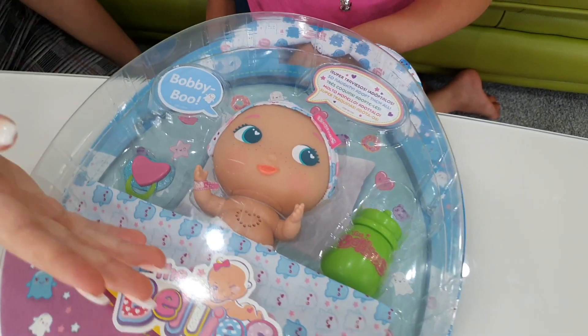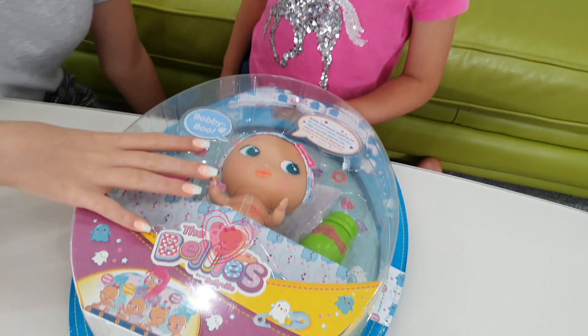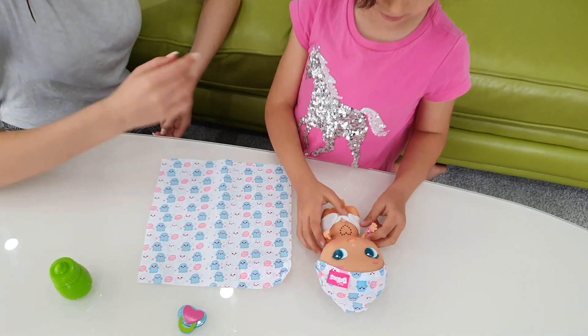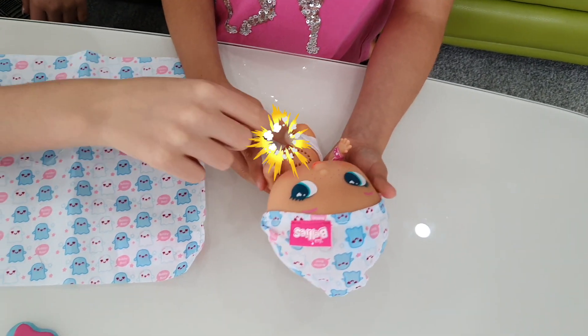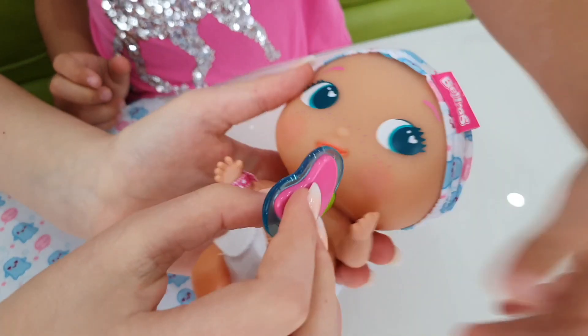Her favourite colour is blue, and she's the funniest and loves scaring people. Okay, let's see what she does. Oh, so cute! So let's see what Bobbi Boo does. Look at her tummy! And look guys, you can press her tummy.